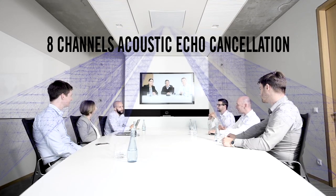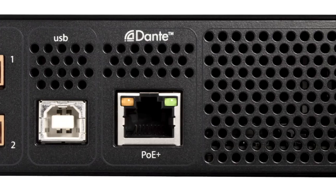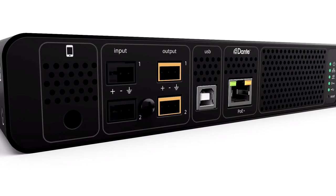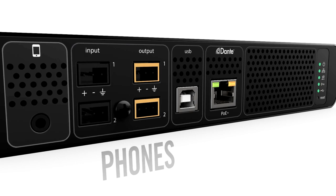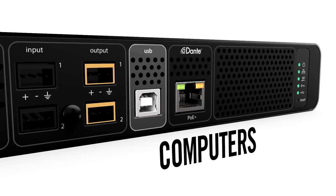The P300 delivers 8 channels of acoustic echo cancellation for Dante-enabled microphones over a single network cable. It easily integrates into your room design with connections for phones, video codecs, loudspeakers, and computers.